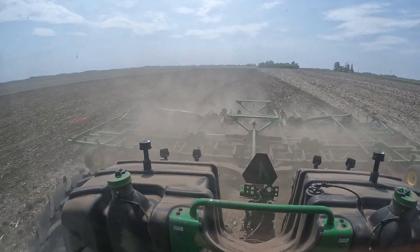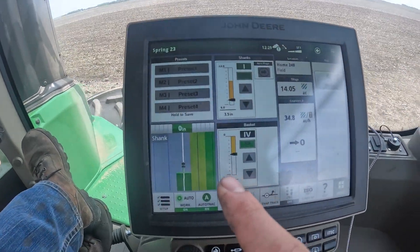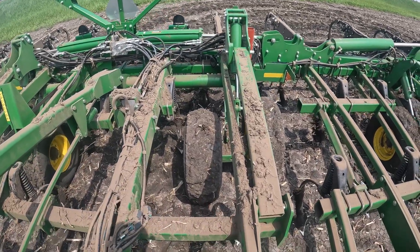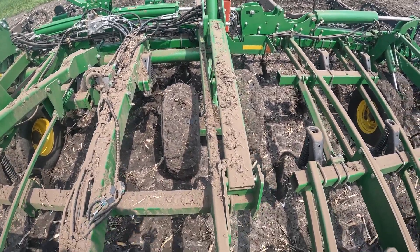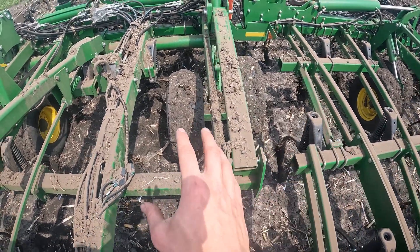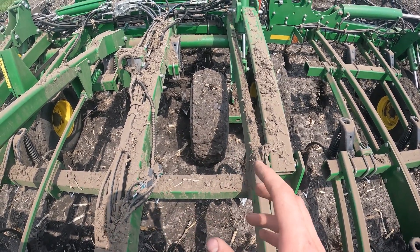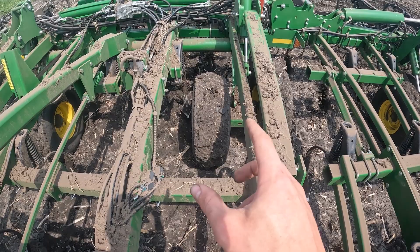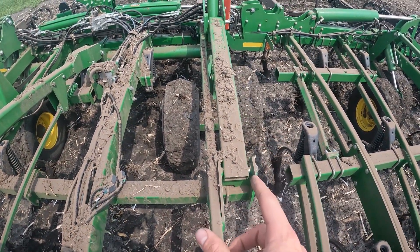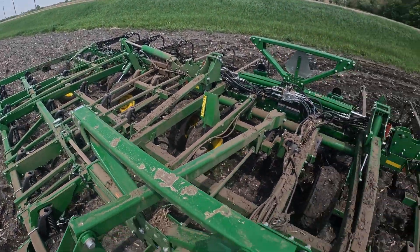This digger is equipped with true set, which allows me to change the depth from the cab. At the time, that was the newest technology when we bought this digger. But now they have a thing called true set active, where they put a camera facing the wheels. As you can tell there's a bunch of mud that builds up because of the wet conditions, and it'll automatically run the digger deeper based off how much mud it can analyze off those tires — which is kind of cool. It would be something nice to add to ours maybe later down the road.